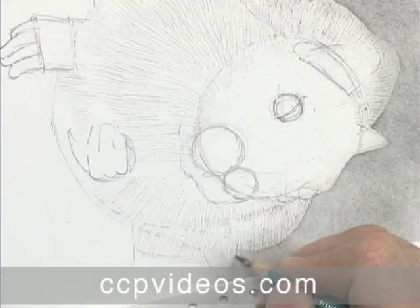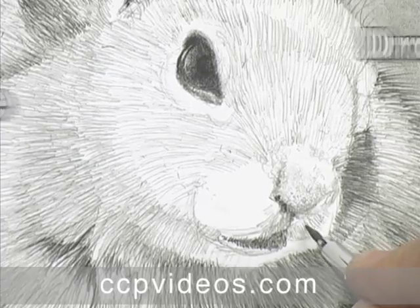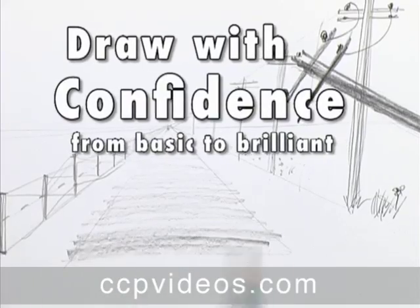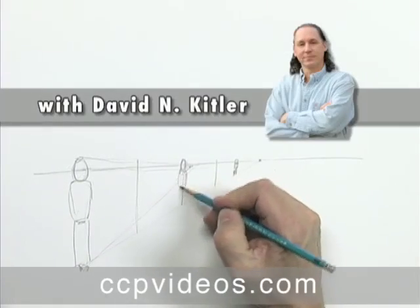In the final lessons, he explores texture and contrast in a finished, lifelike drawing of a ground squirrel. To strengthen your artistic foundations, join David Kittler in Draw with Confidence, from basic to brilliant.